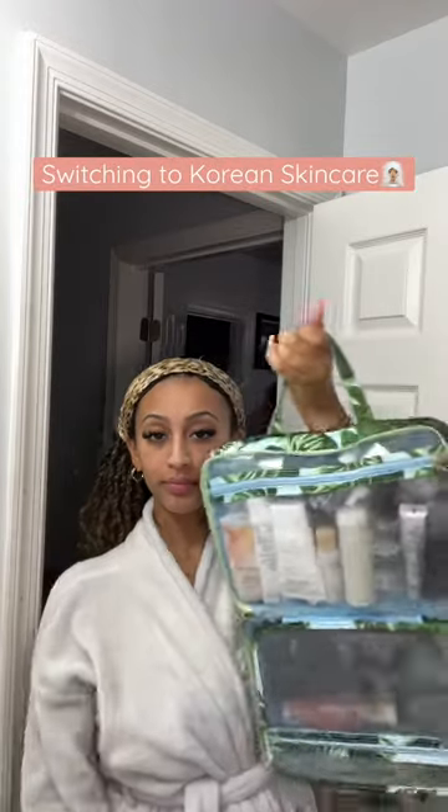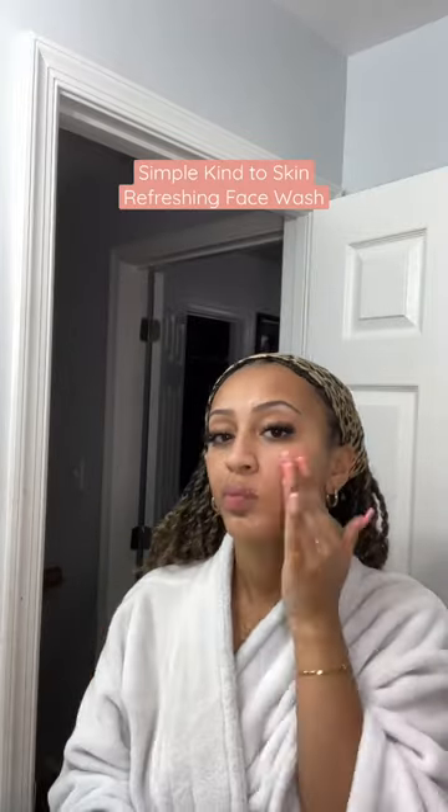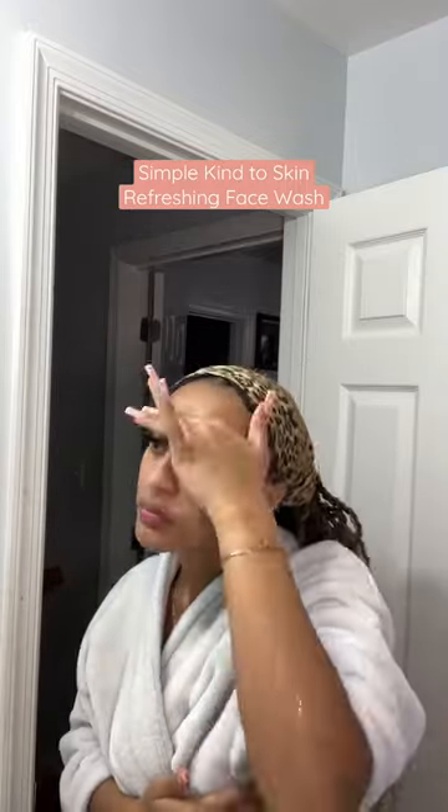I swear it wasn't me. TikTok made me do it. And yes, I'm blaming TikTok because if I hadn't seen all those girls with beautiful glass skin, I probably wouldn't have invested in switching to Korean skincare. But here we are, fully invested in Korean skincare. So let's talk about it.